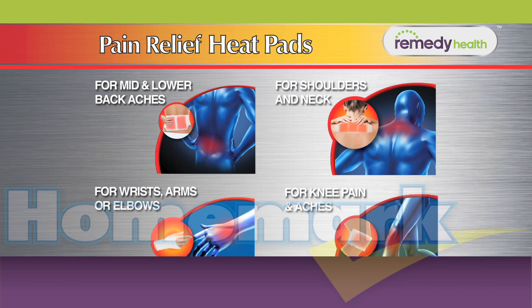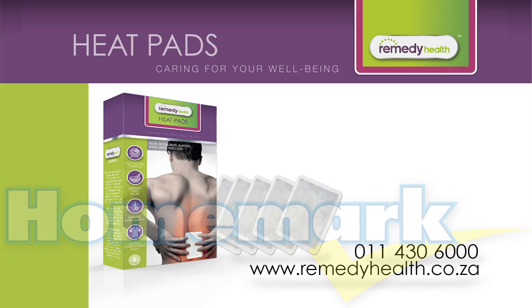Get targeted and fast-acting pain relief right at the source of the problem with the new Heat Pads range. Call 430-6000 for this fantastic price. Available at these stores and Hallmark stores nationwide.